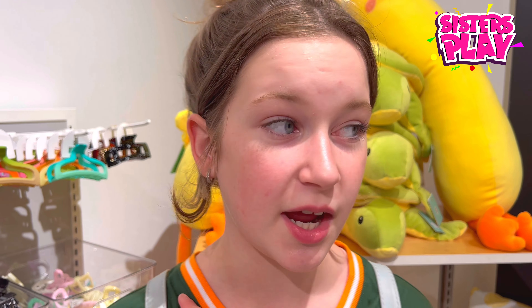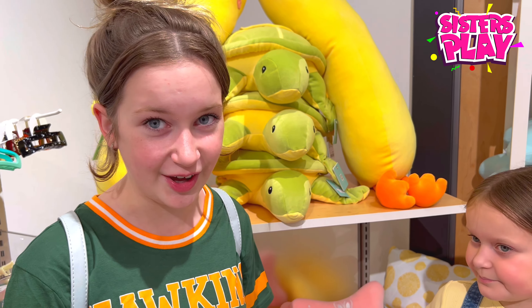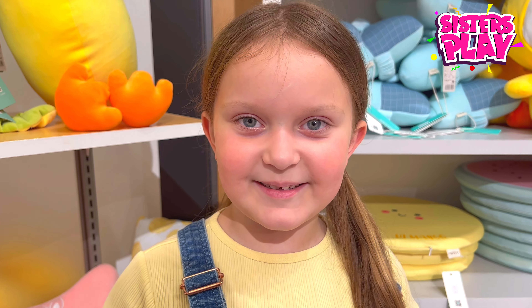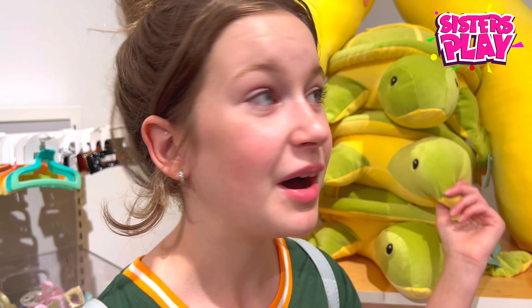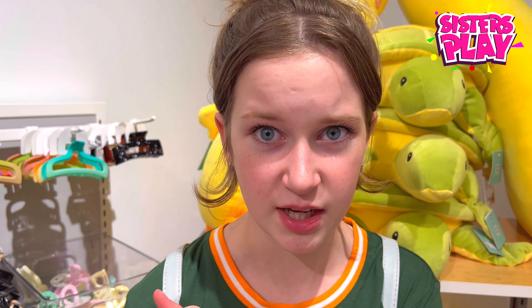Hey guys, today we're doing another back-to-school supplies video, but today we're doing green and yellow stuff because it's one of our favorite colors. I hope I'm gonna be collecting way more stuff than her. I probably will because I think I already found something, so I don't know if I'm gonna need this for school — probably not, so let's just skip to the next part.